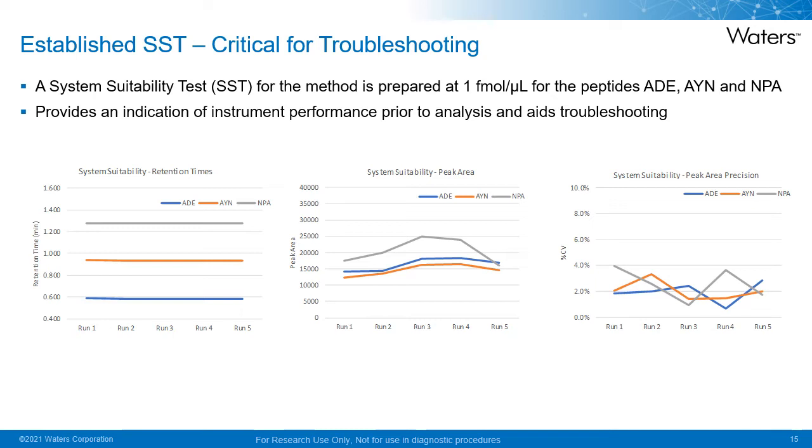This is an example of the data obtained using the SST prior to five analytical runs. Data on retention time, peak area, and percent RSD or CV of five replicates prior to each run is shown here. The SST was diluted down to one femtomole per microliter for the target peptides in 10% acetonitrile prior to injection. This provides an indication of system performance prior to analysis, ensuring that the system is meeting or exceeding performance expectations. This solution can also be used to troubleshoot methods and help benchmark the system following any preventative maintenance.